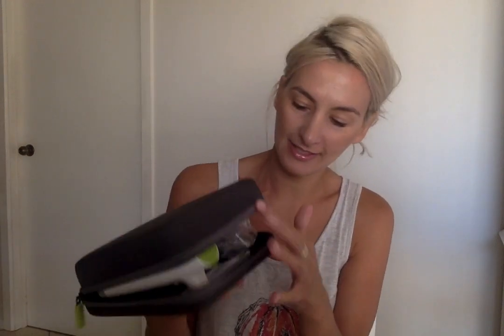It is so small and compact, and it literally takes less than four minutes to do your treatment. It comes in a really cool little carry case.